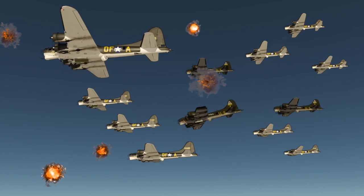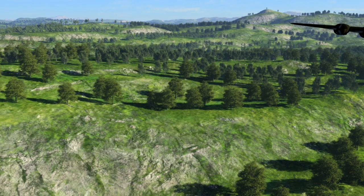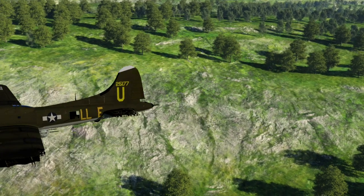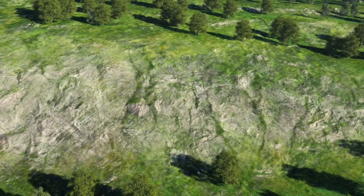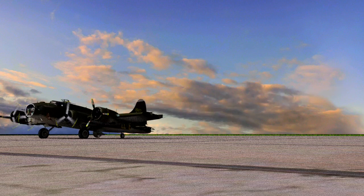Unfortunately, improvements in design did not make the B-17s impervious to enemy attack. However, other B-17s with battle damage were able to keep flying, and on many occasions a badly hit bomber was known to limp back home with entire sections of the aircraft missing.